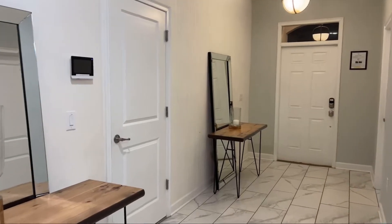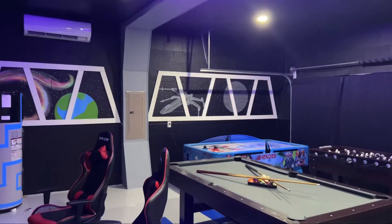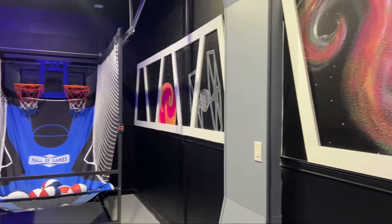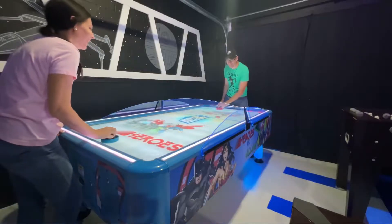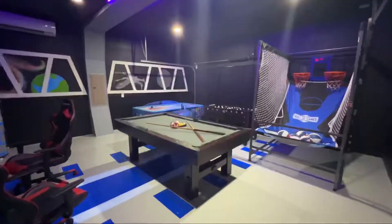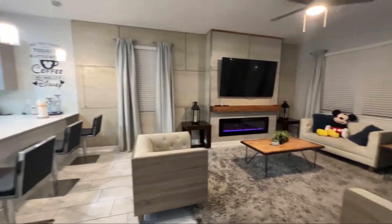This house does have a garage, but they've done something very special with it. Check this out — it is a Star Wars themed game room! It's complete with a gaming station, a pool table, air hockey table, foosball, and a basketball game. And if you really want to have fun while playing, the lights glow — it's just like you're in outer space!